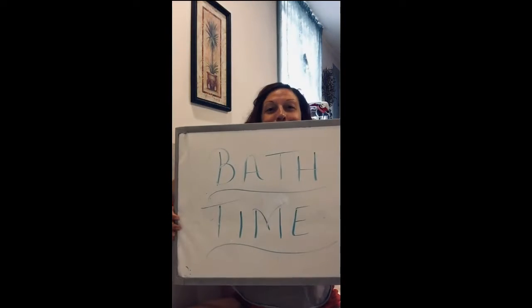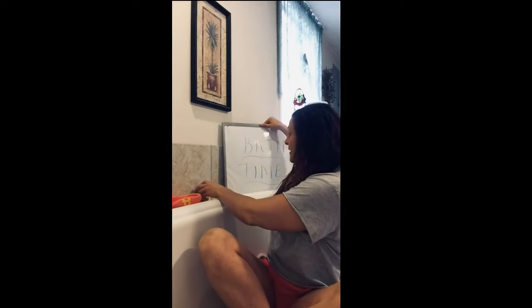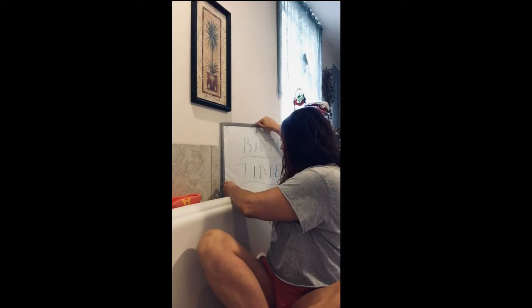Hey kiddos, it's Miss Ashley. If you're wondering where I'm at, I'm in my bathtub because today for our Smart Moves lesson covering health and hygiene, we're gonna discuss bath time. I'm gonna set my handy dandy board back here and let Nicky Mouse sit here and watch it and hold it up.